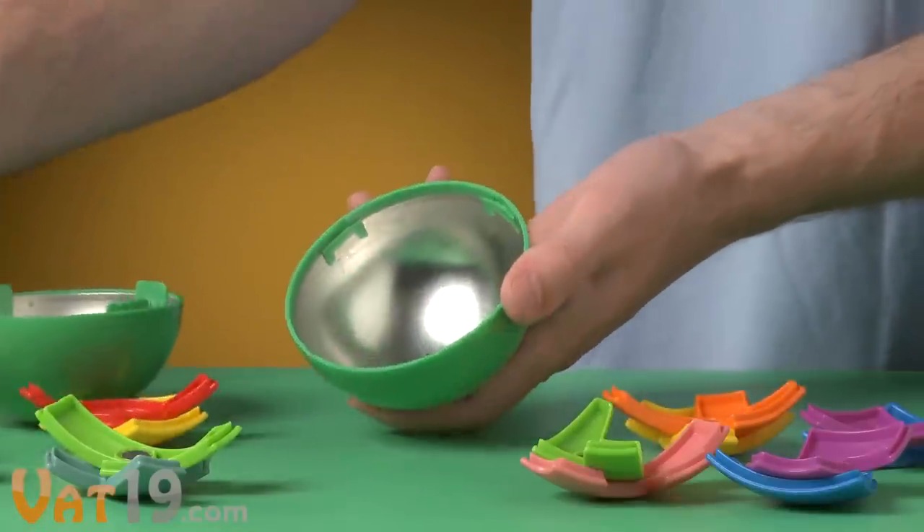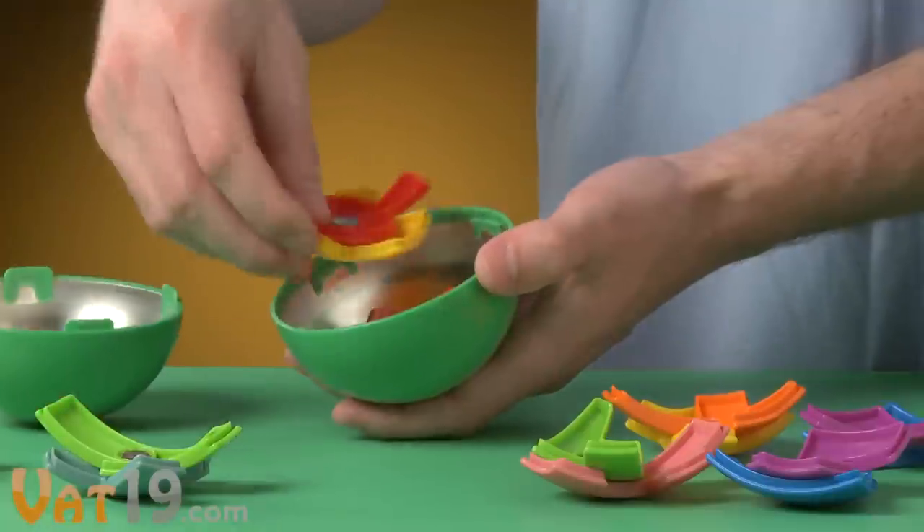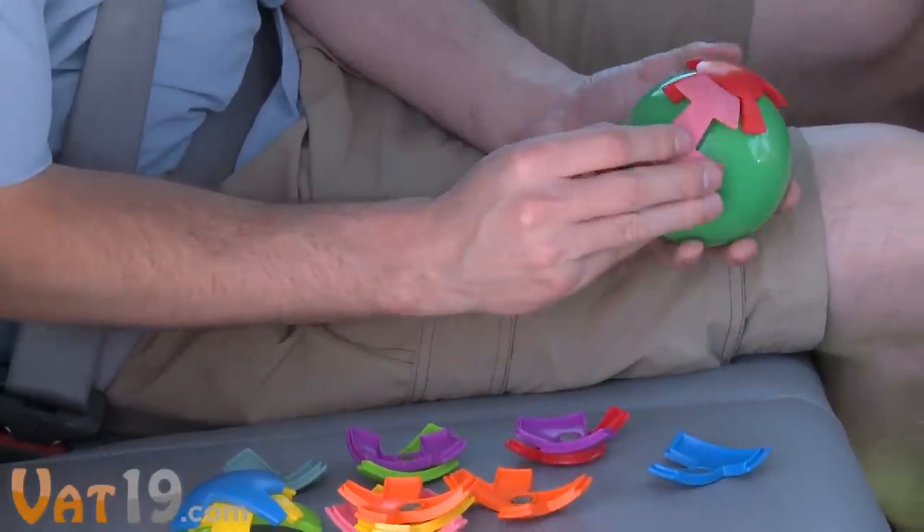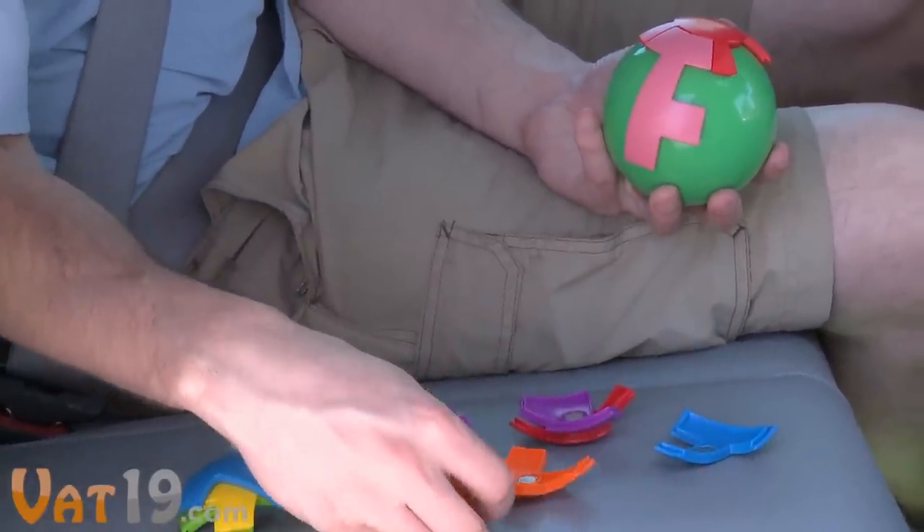When you're finished, simply twist the ball open and store the pieces inside, then just twist the lid closed to lock the ball. This makes it travel friendly, especially since the pieces magnetically stick together.